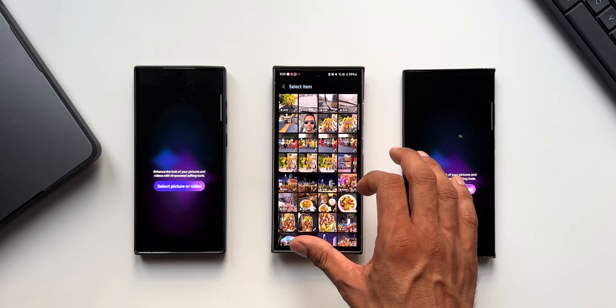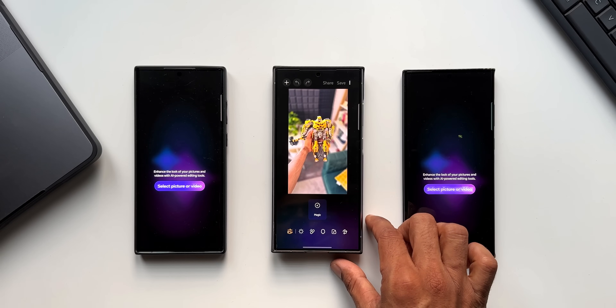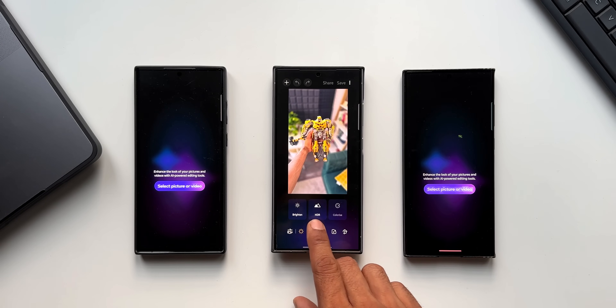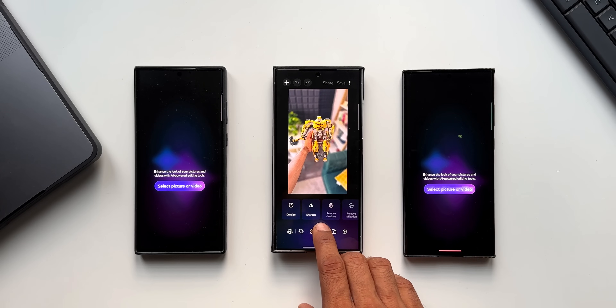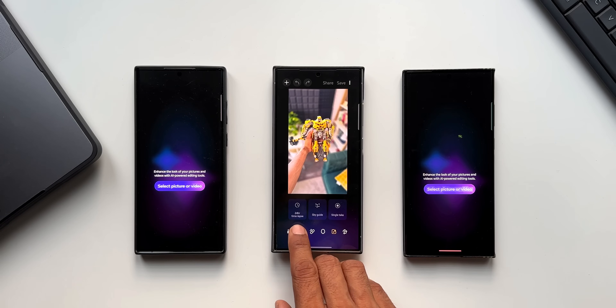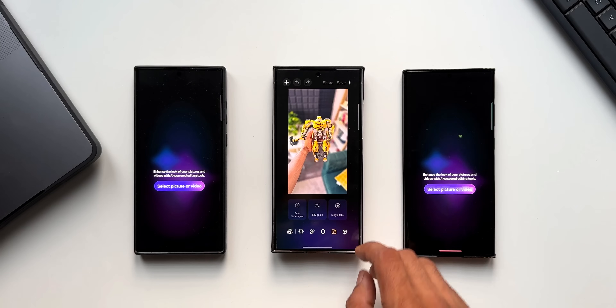After selecting a picture, there is no orange dot indicating any new features. We have all the same existing features: an option to brighten and change the HDR, denoise and sharpen options, a face option, and other options like 24-hour time lapse, sky guide, and single take — though those aren't applicable for this particular image.